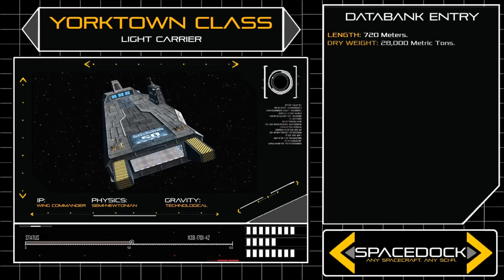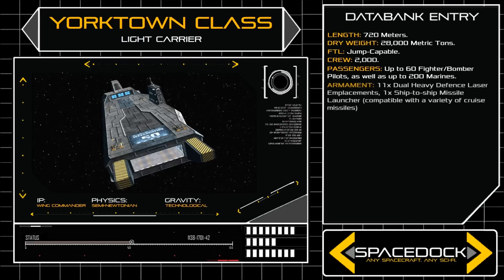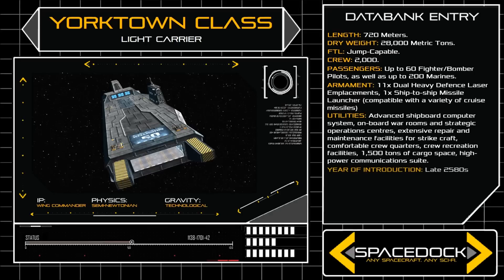720 metres in length, with a dry weight of 28,000 tonnes, the Yorktown's frame is simple and utilitarian, built around a single long flight deck open at both ends, and designed to refuel, rearm, and redeploy strike craft with total efficiency.